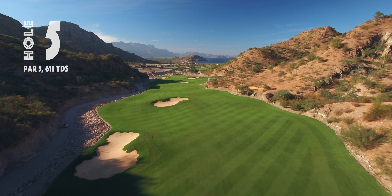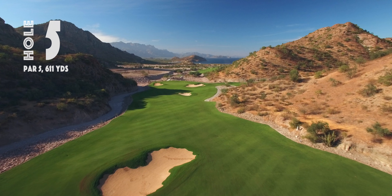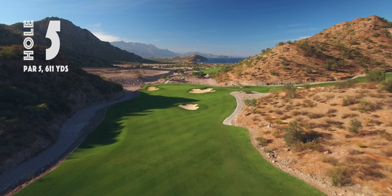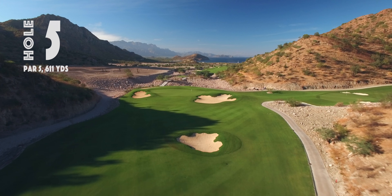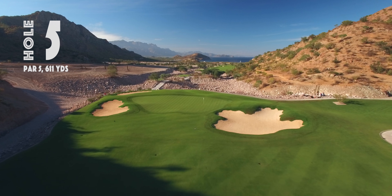There's a line of bunkers that you'll see immediately from the tee shot that you know you have to maneuver around as you continue down this hole and try to make a par. It's a long par five in the canyon with a spectacular view that you'll never forget.